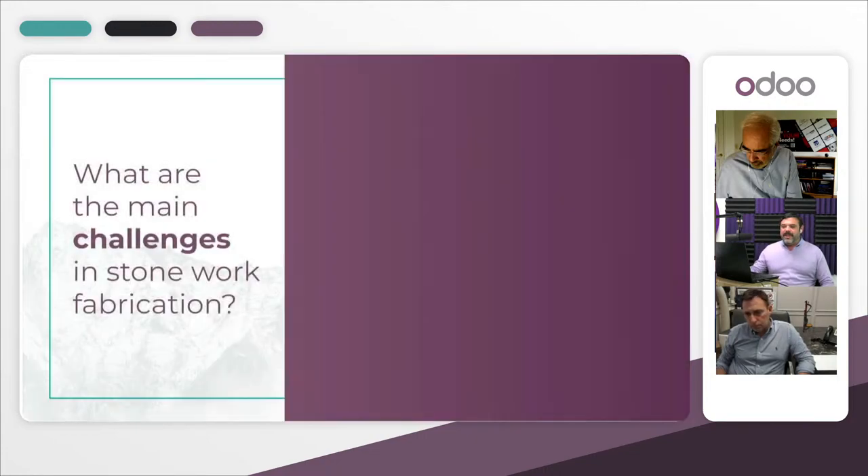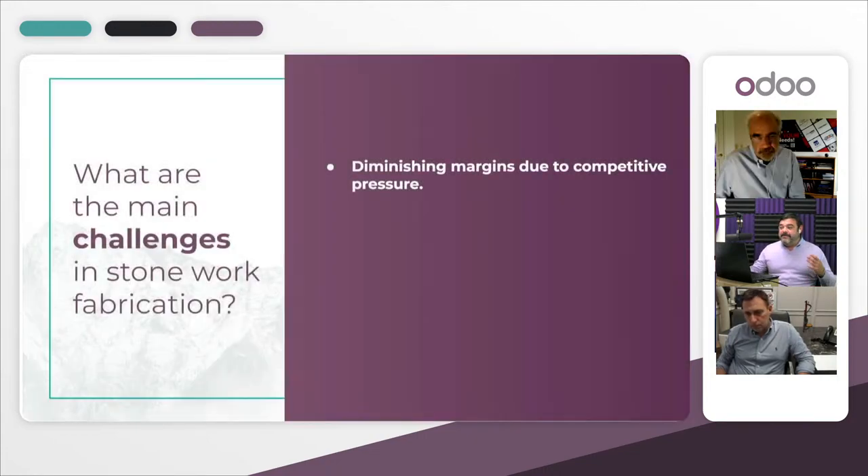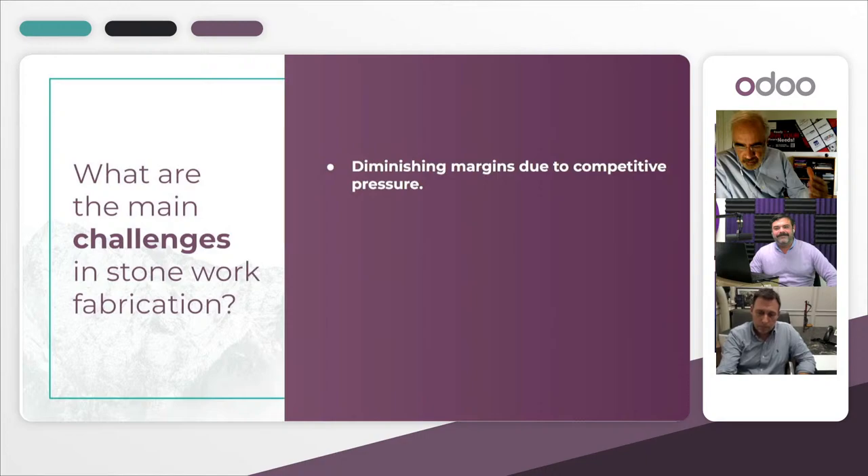In stonework fabrication, one major challenge is diminishing margins due to competitive pressure. Because of growth in construction, many people want to join this industry as stone fabricators. As more people enter, the barriers to entry are being eliminated, which means those already in the industry face diminishing margins and have to be very competitive. Competitive pressures have grown significantly.